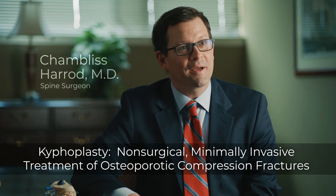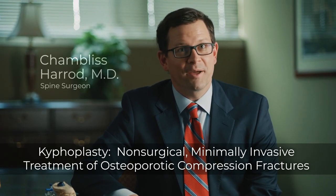I'm Dr. Chambliss Heron. I'm one of the spine surgeons at the Spine Center in Baton Rouge, Louisiana. Today I'd like to talk to you about osteoporotic compression fractures.